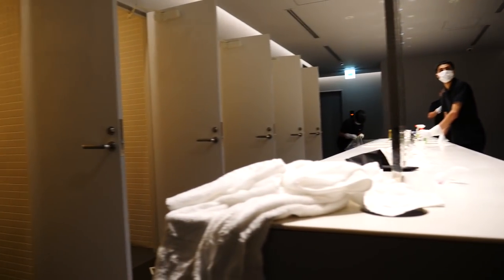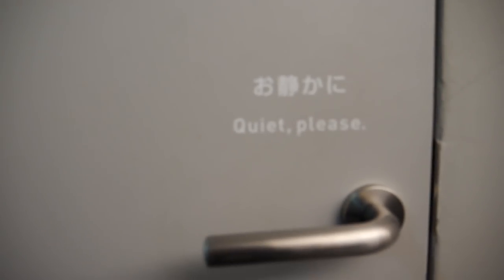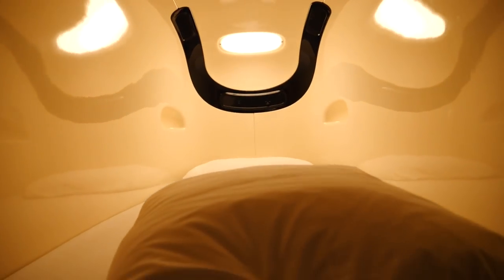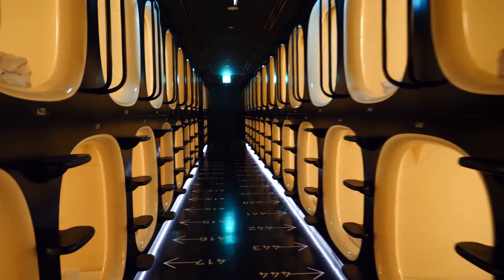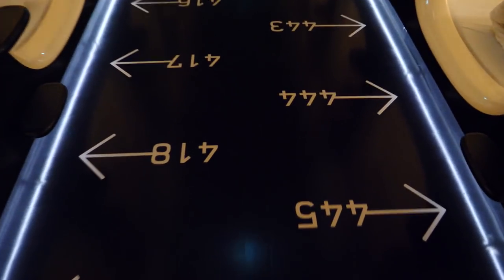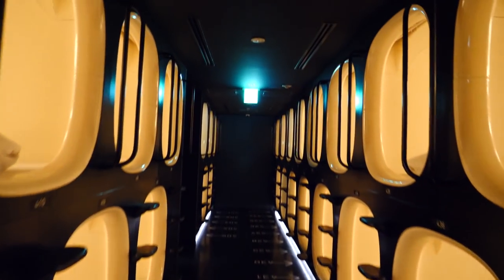Time to check out the sleep pod. Here's my pod — number 436. Before I go in, I'm going to give you a walking tour. These are the different pod numbers, and you have a lower level and an upper level. This is crazy!